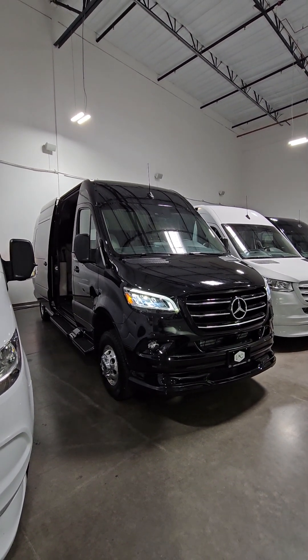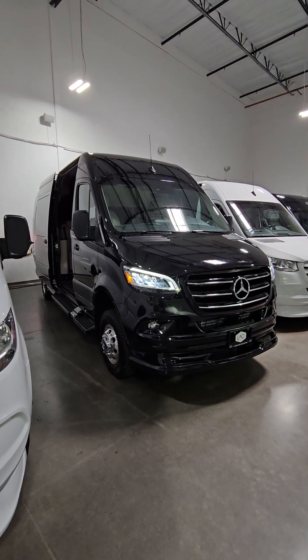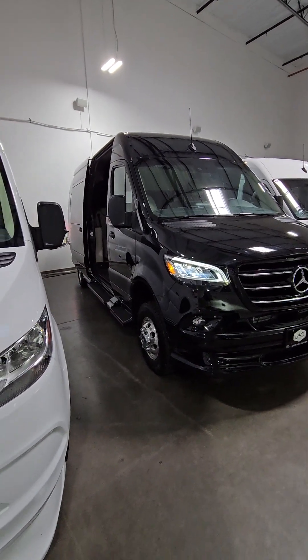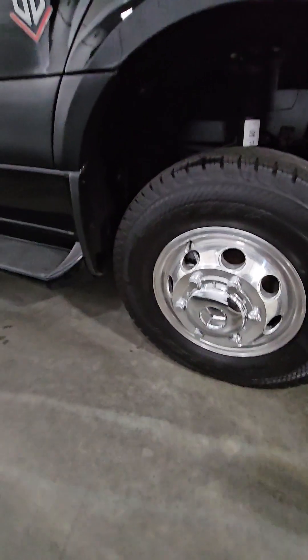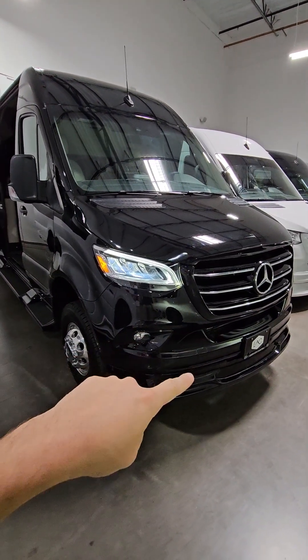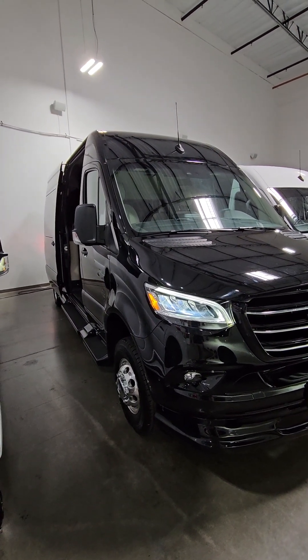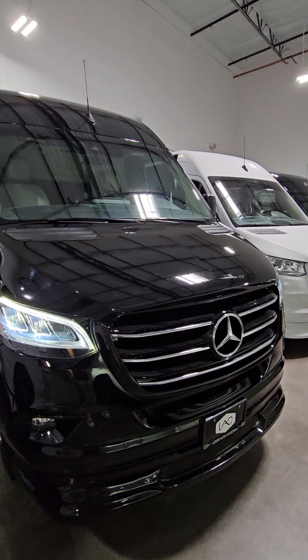2025 Mercedes-Benz Sprinter van with OGV setup — this is a business class, 170-inch build. We have upgraded the wheels and tires to chrome Mercedes wheels. Anything from the front door to this part, and the chassis underneath the van, is all covered through Mercedes-Benz for three years/36,000 miles and five years/50,000-mile powertrain.